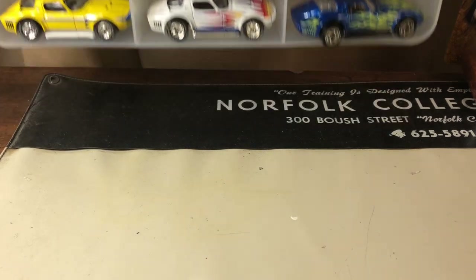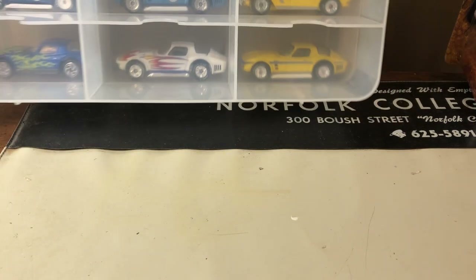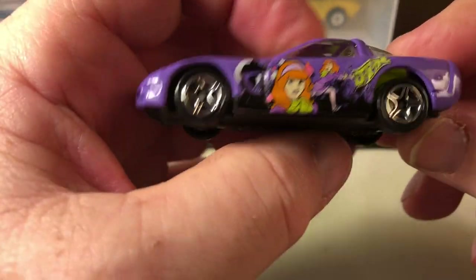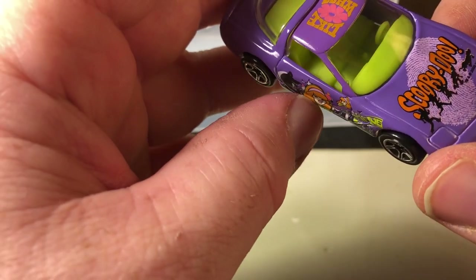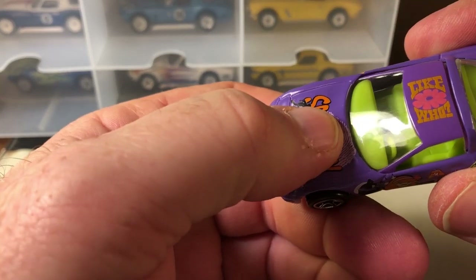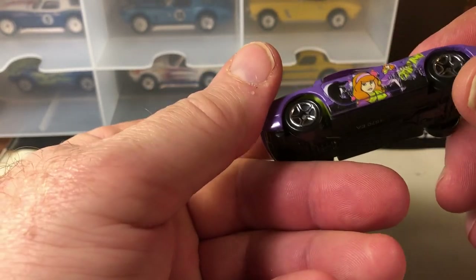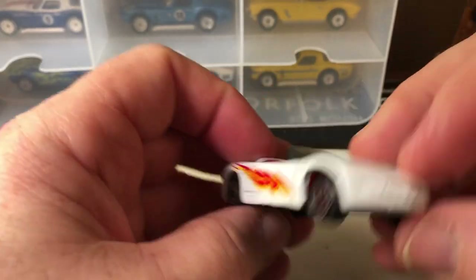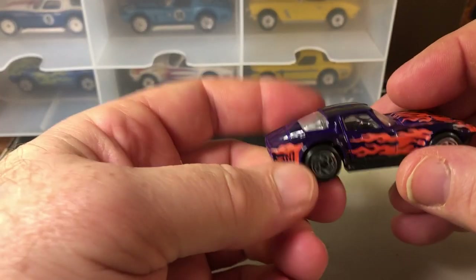That's it for that side — there are a few more on the back. I bought a set of Scooby-Doo cars, and this one represents Daphne — Scooby-Doo is really big in my family, everybody likes Scooby-Doo. This is a modern Corvette Stingray. Here's another Grand Sport.